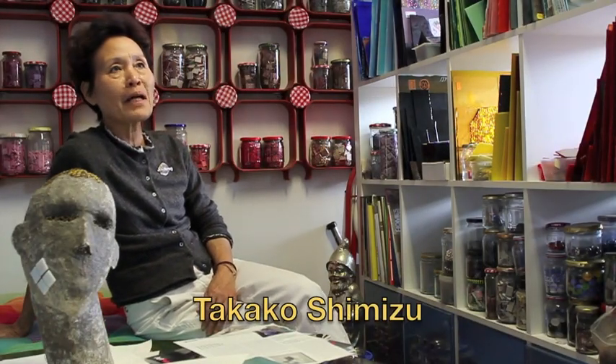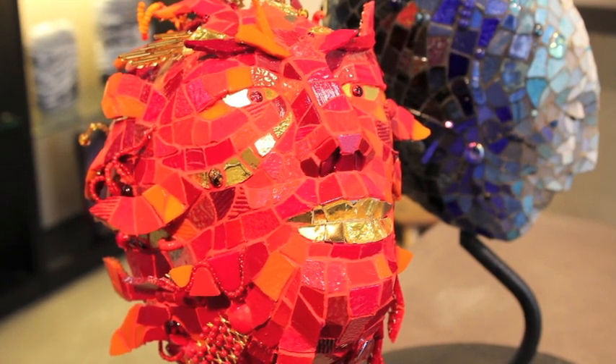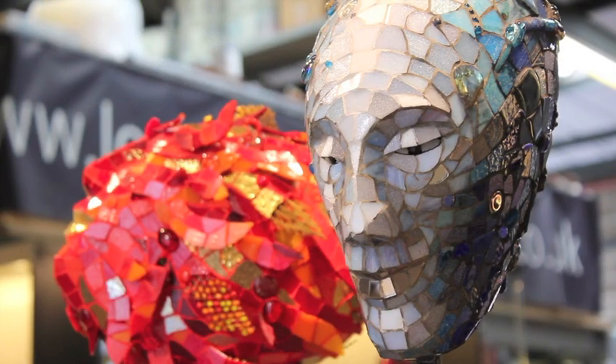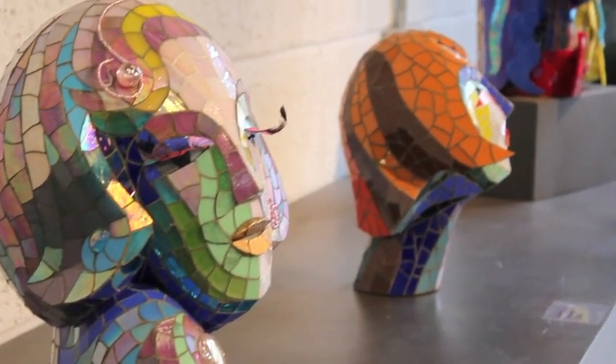I live in Portobello Road Market, so a lot of antique pieces are available. They are beautiful and colourful. Often you see some beautiful material, and it gives me the inspiration.